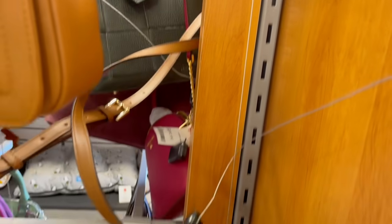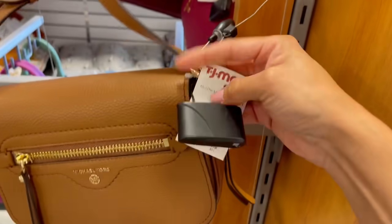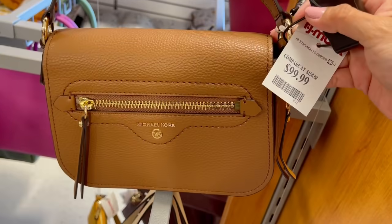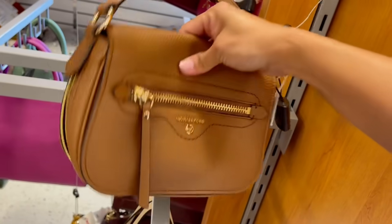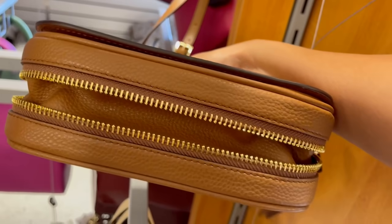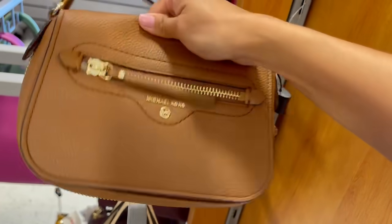Esta Michael Kors me hace un poco más práctica. Vean el tamaño, como que es más grandecilla. $100 dólares, camel, como le dicen, o caramelo.